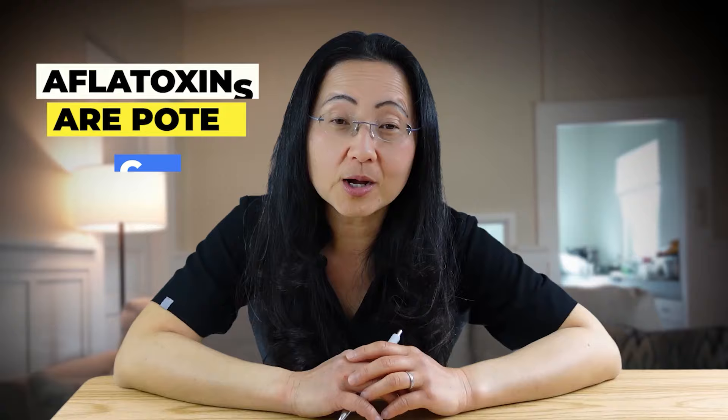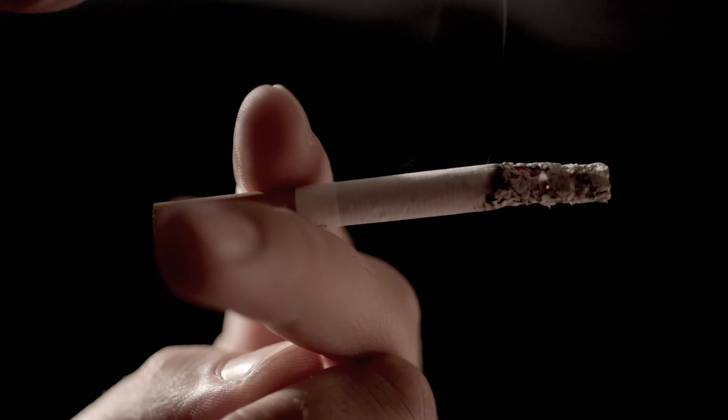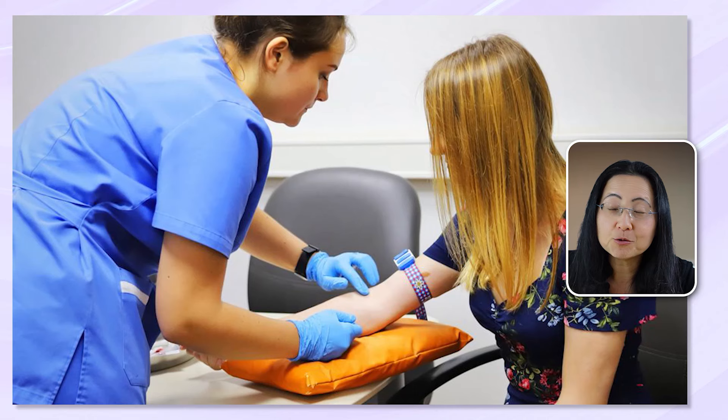Aflatoxins are known to cause liver cancers. There are over 20 types of aflatoxins, with aflatoxin B1 being the most prevalent and potent carcinogen. That's the thing with cancer — what you do today can potentially affect you 10 years from now. This is why short-term outcomes may not mean you will have long-term health. You may have perfectly normal labs and still end up with cancer, so it's important to have long-term health goals.